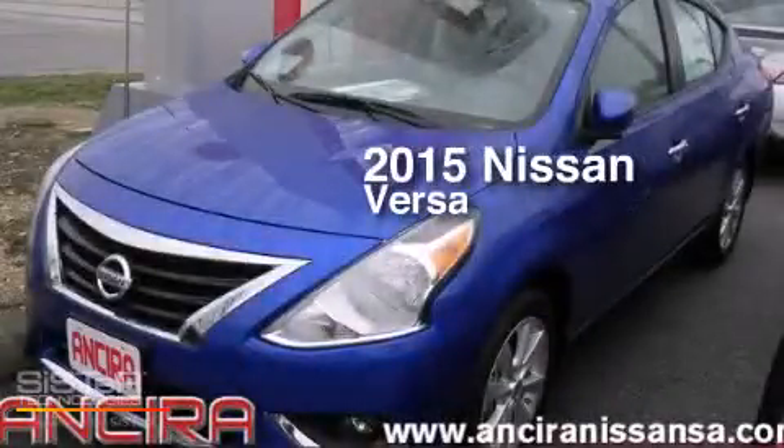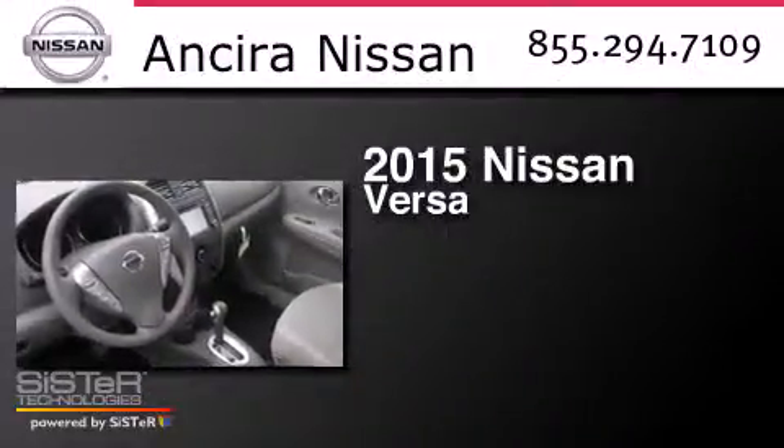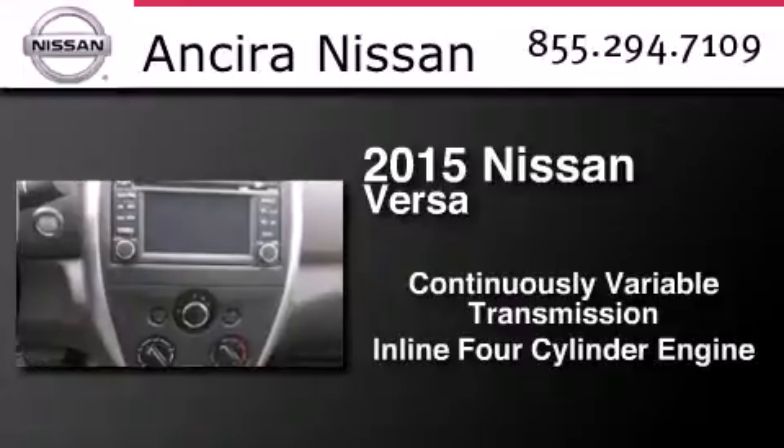This is a brand new 2015 Nissan Versa. This compact has a continuously variable transmission and an inline 4-cylinder engine.